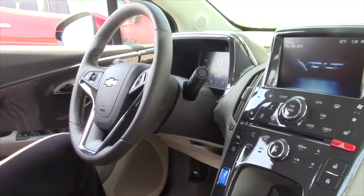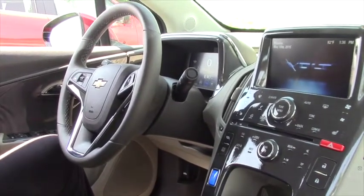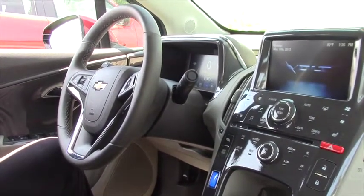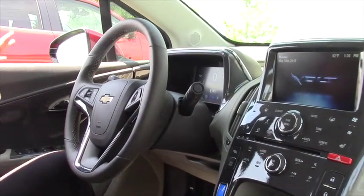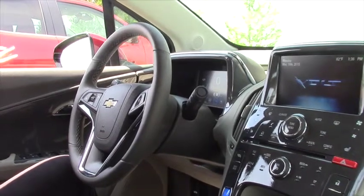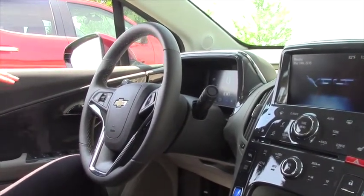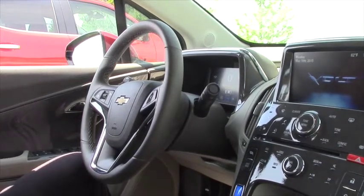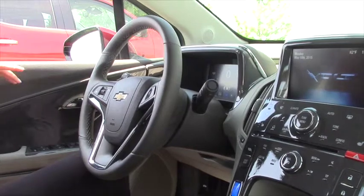Here we are on the inside of the Volt. Another thing that's pretty interesting to think about on these vehicles is the battery — it's a lithium ion battery. There's a 10 year, 100,000 mile warranty on that battery. It never fully charges and it never fully discharges, to try to stop it from either overcharging or discharging fully, so that definitely helps the life of it.